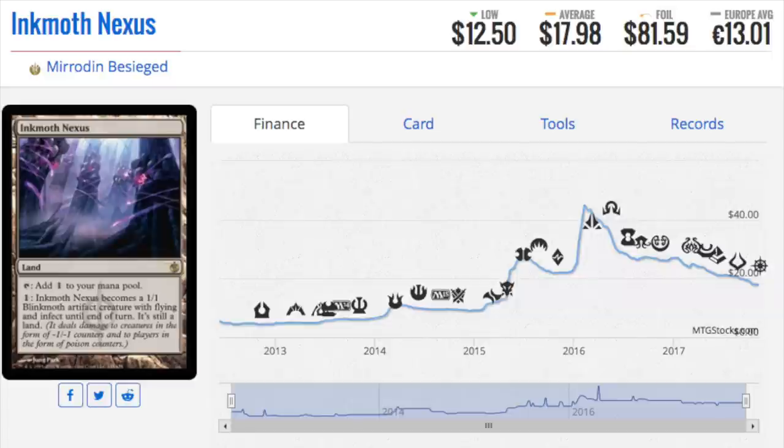Next we go to Inkmoth Nexus, which the foil is $81. This is a pretty big multiplier. Anytime you see a multiplier of over 400%, it means the card is very interesting from a speculation standpoint. Obviously it is in the Infect deck and also in Affinity - it's another win mechanic for the Affinity deck. So it's in two very strong Modern decks played by a ton of people, so its playability is high. The foil price is pretty crazy. If I were to predict, I would predict that the card would be reprinted very soon, maybe in a core set with Infect.